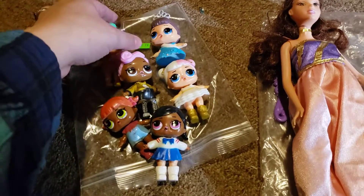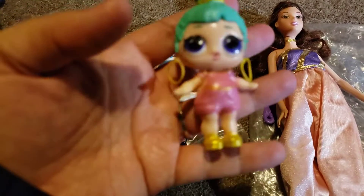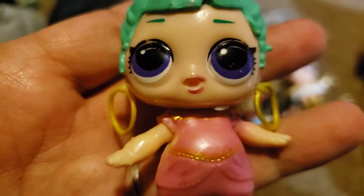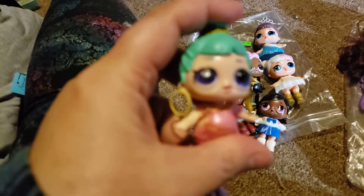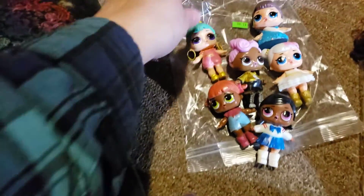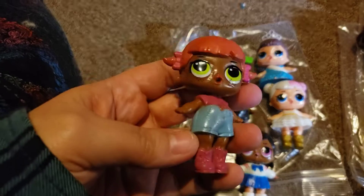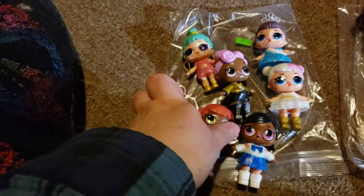And then these things right here were a dollar, and these are like bootleg LOLs. I thought that was hilarious, I had to pick them up. See, their clothes and stuff is all just painted on. Isn't that funny? I've never seen bootleg ones before. I mean, no lie, I think that's kind of cute, but they are just like bootleg.